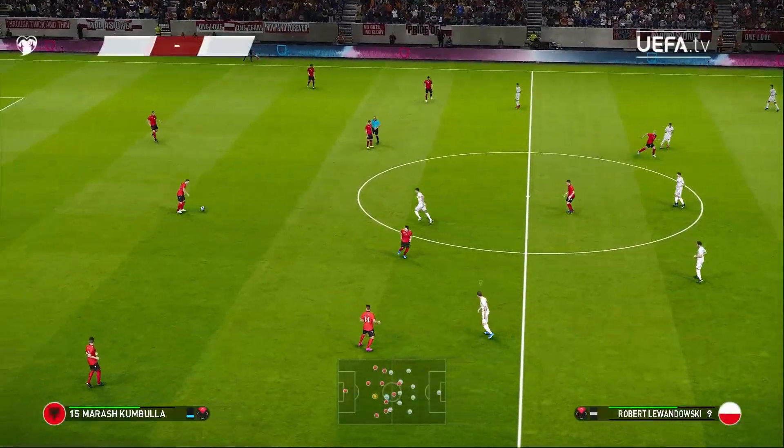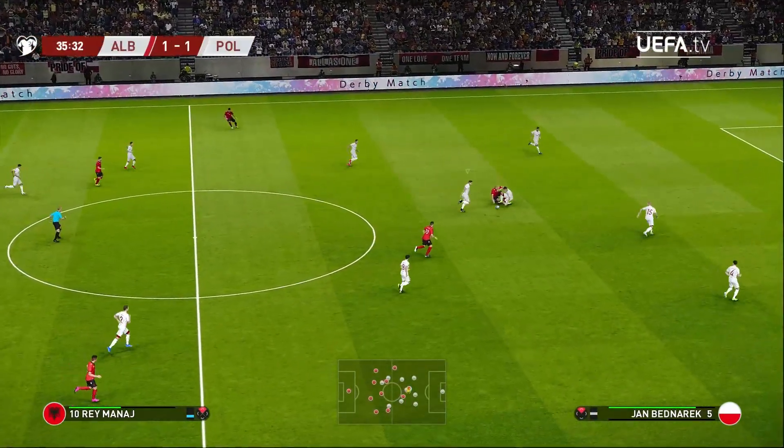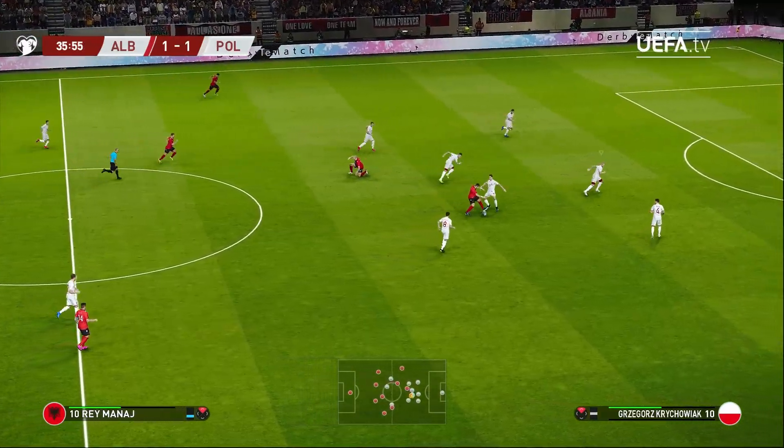Poland at the equaliser, and we're all square. Oh, look, Peter, who knows what's about to happen from here. I doubt this will be the final score, though.